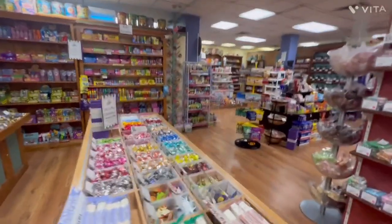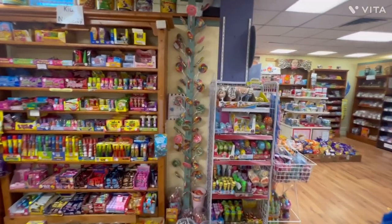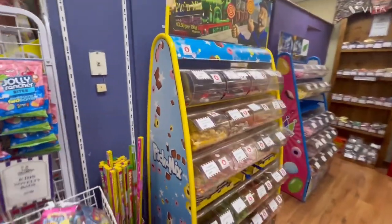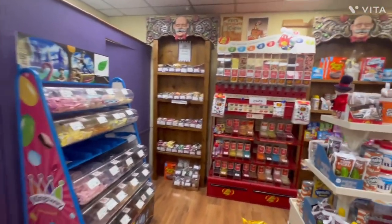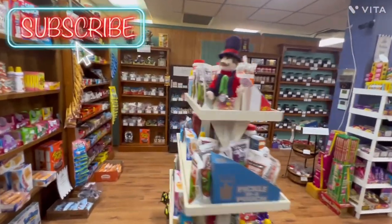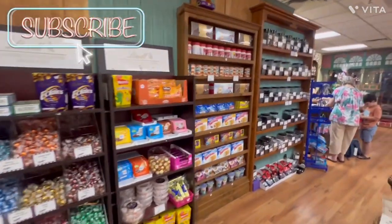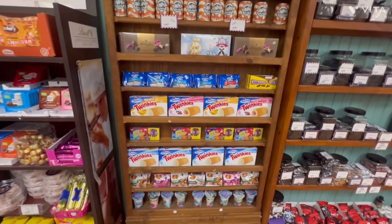Let's go for a bit of a walk around the rest of the store. Oh look at this — a lollipop tree! And one of my favourites: Twinkies. I love Twinkies.